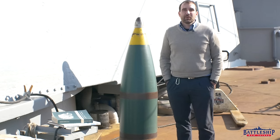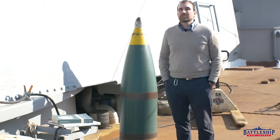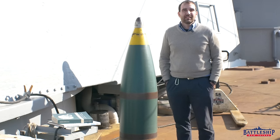Battleship New Jersey receives operating support from the New Jersey Department of State, as well as a number of businesses and private individuals like yourselves — we really appreciate your support. There's a link below you can click to donate and continue to support us. You can also support us by liking, sharing, and subscribing so more people find out about the museum and our channel. Thanks for watching.